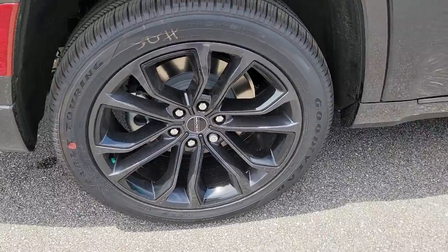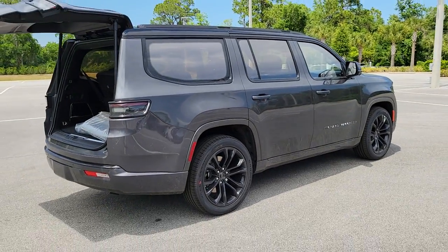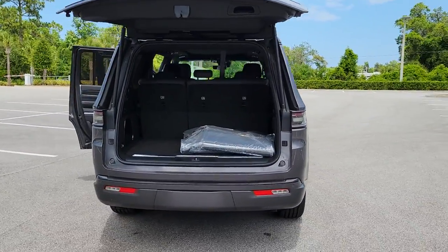Panoramic roof, hands-free liftgate, keyless entry, sun/moonroof, navigation system, lane keeping assist, fog lamps, satellite radio, power liftgate, power passenger seat.